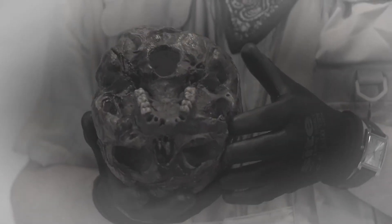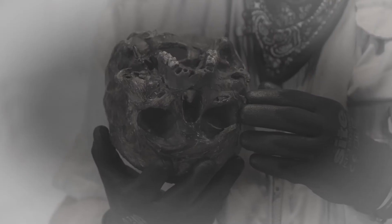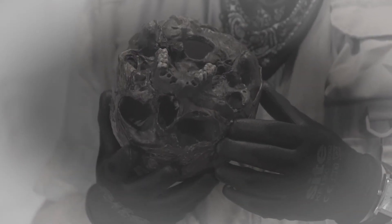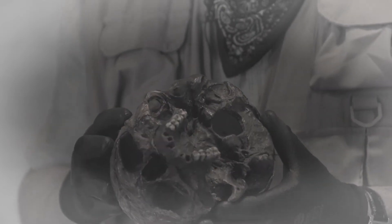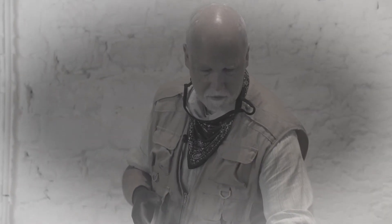The front teeth are missing, but the back teeth are actually in quite good order - there's no holes in them. This fella, even though he's lost teeth at the front, has got absolutely no cavities. I think, because of where I found this, that this is a Roman skull. And the Romans didn't have sugar, so their teeth didn't rot. You can start to see that you can tell quite a lot from bones.